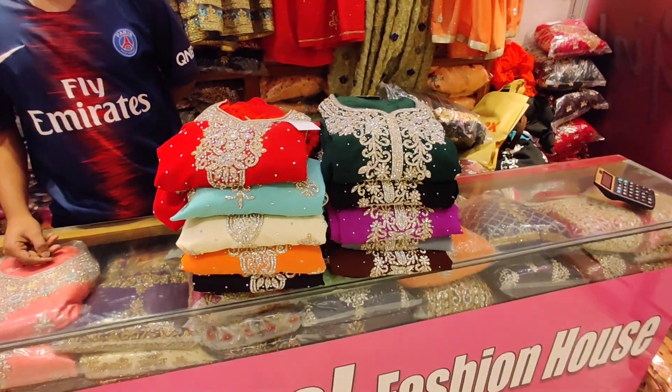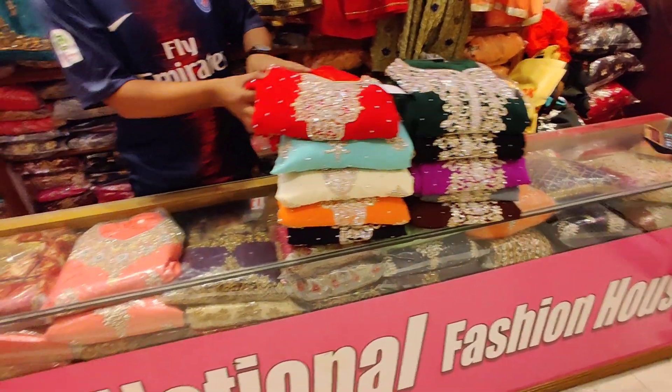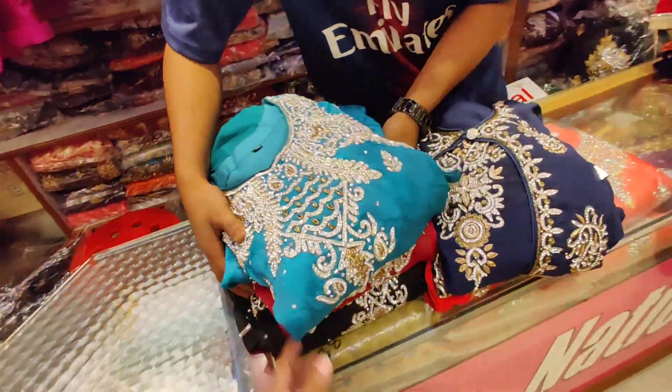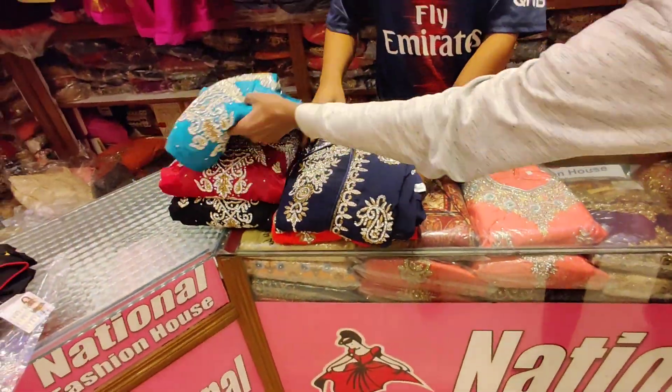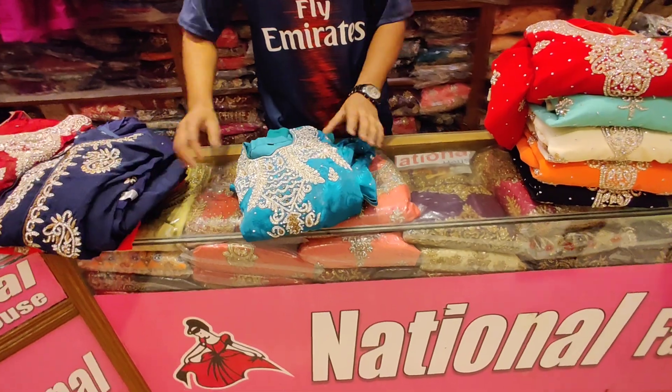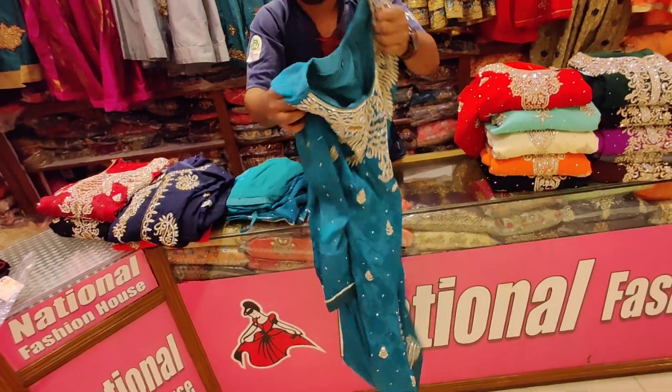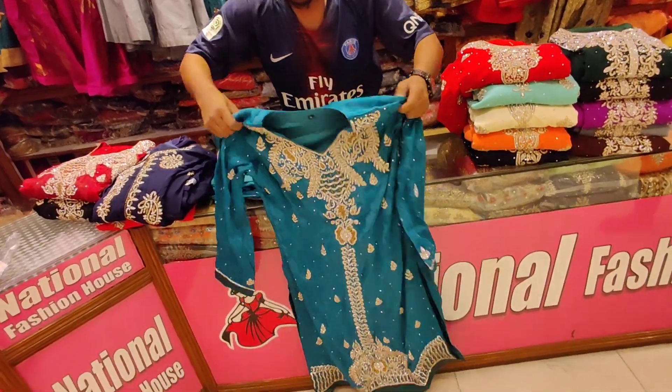This is the design of the Nothun collection. First we will see the design of Nothun — first we will see the paste color. If you are not subscribed to the shopping channel, please click the bell button.